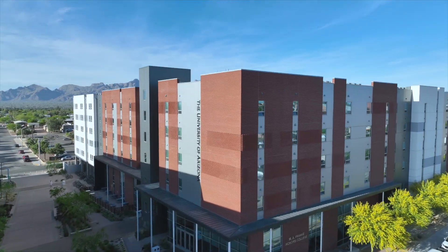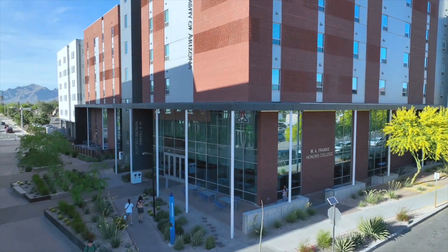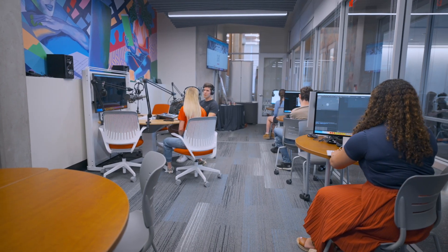We need to build a reputation within industry that the Franke Honors College here at the University of Arizona, partnered with Eller, produces some of the most amazing, outstanding leaders and potential employees. And for our students, we want to make sure they all find employment opportunities.